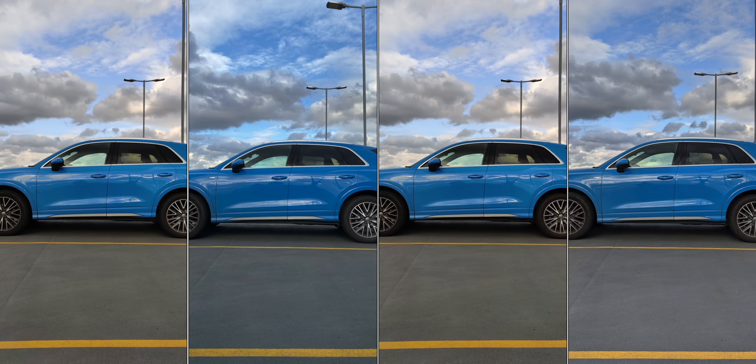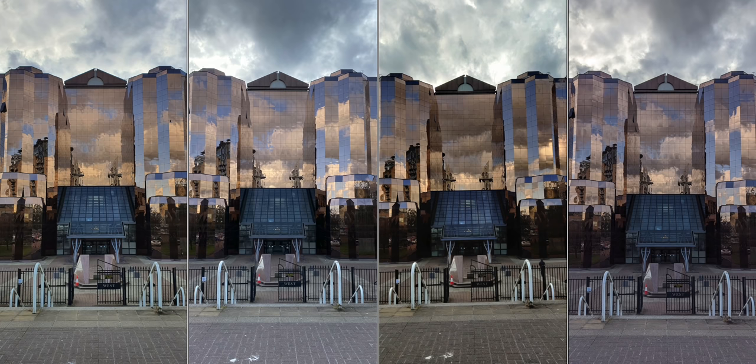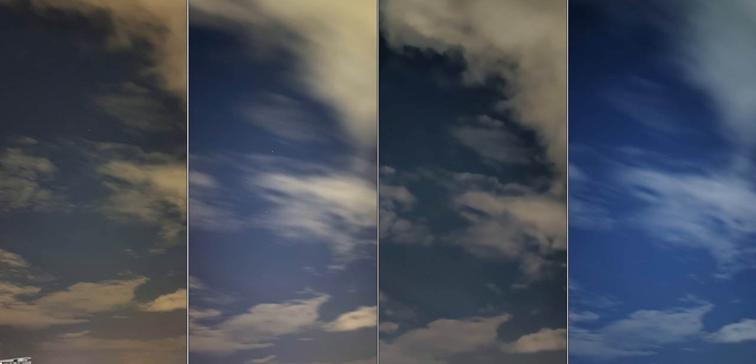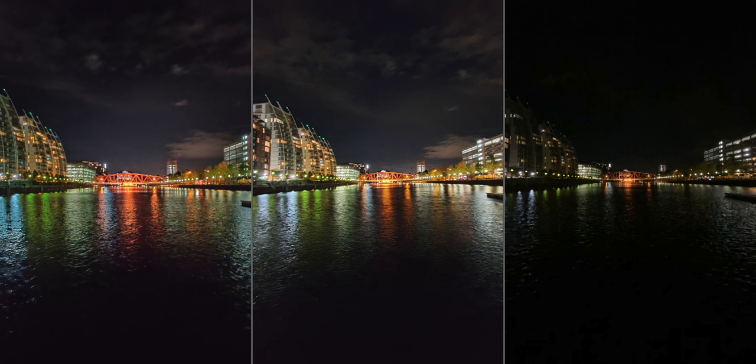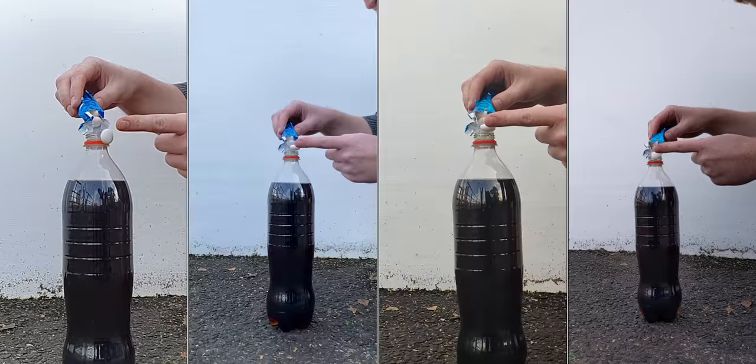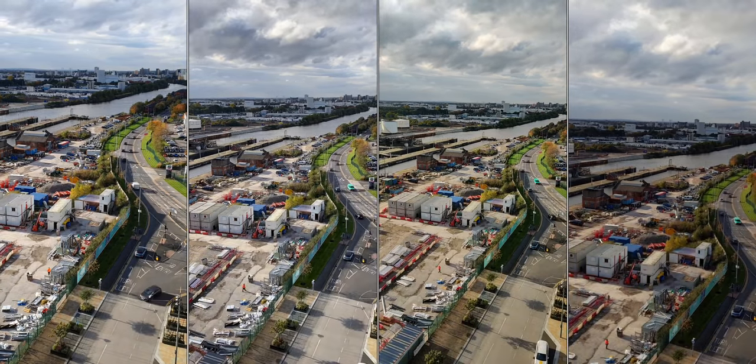This video includes 30 different test categories, testing out things such as regular shots, HDR shots, raw photography, astrophotography, macro shots, zoom shots, wide angle in daylight, wide angle in low light, wide angle stabilization, slow motion, time lapse, and pretty much everything you can think of is covered. So yeah, this is probably the world's most detailed camera comparison.